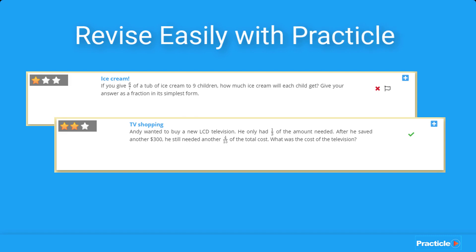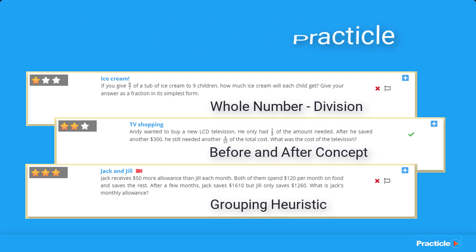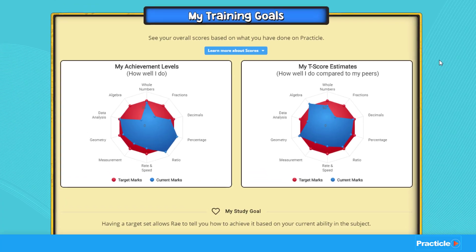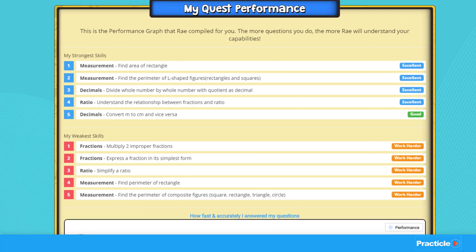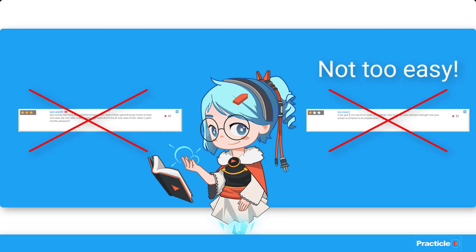And behind the scenes, every Pratica math question in our database is tagged according to the different levels of difficulty, math concepts, and also math heuristics. So when your child does math questions on Pratica, our system is busily working in the background, analyzing their strengths and weaknesses, and choosing the right questions at the right difficulty for your child.